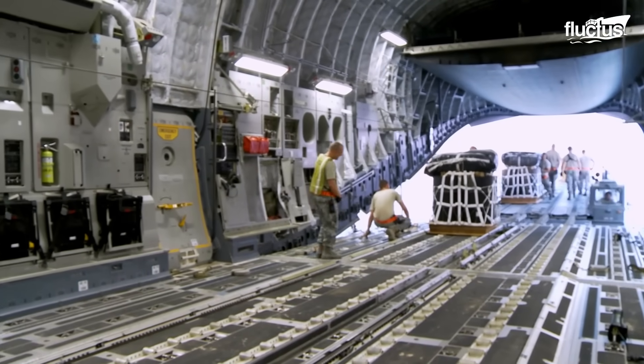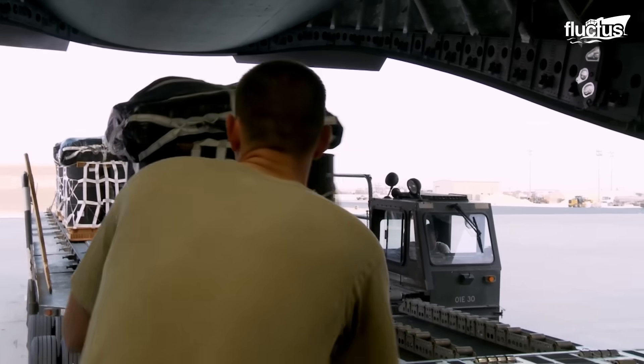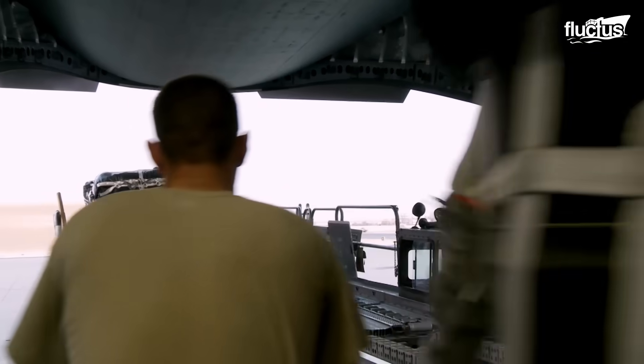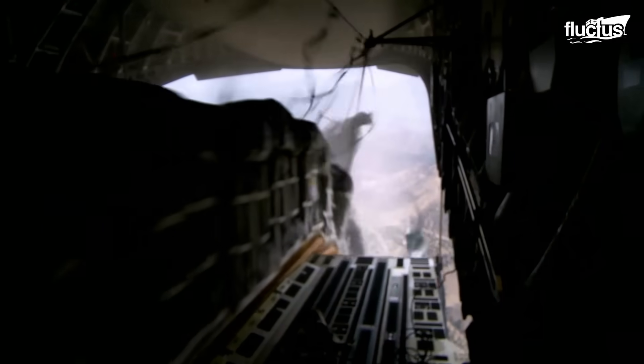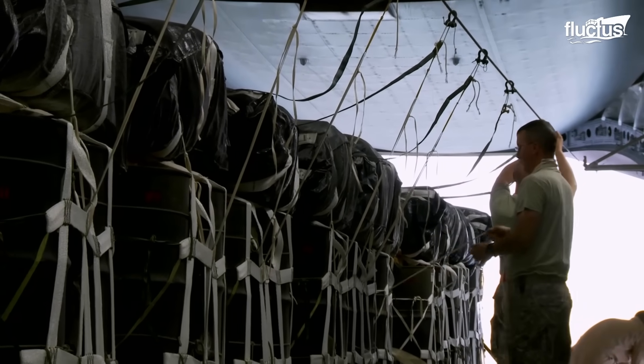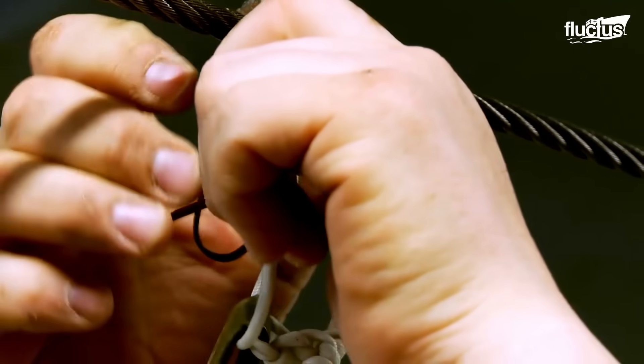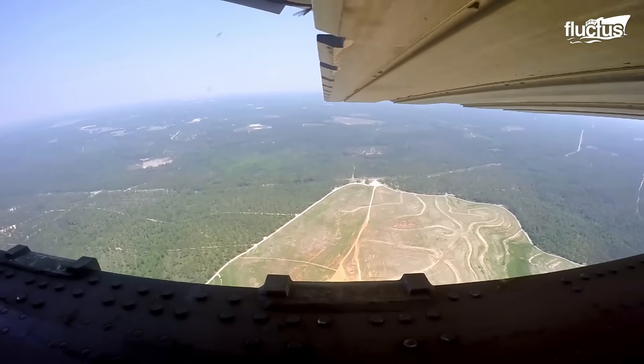In some cases, a C-17 may be called upon to airdrop fuel as well. Using the airdrop system, the Globemaster can ensure its allies are well supplied with whatever they need to keep their mission going.